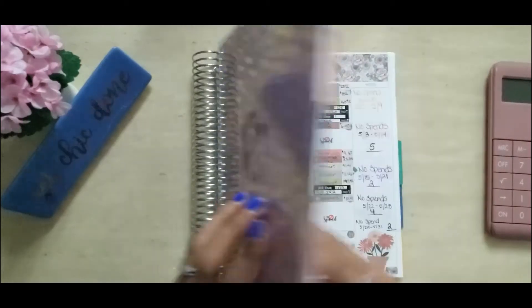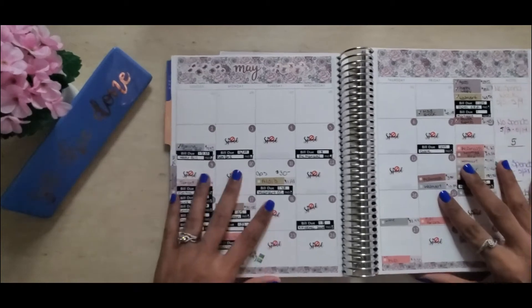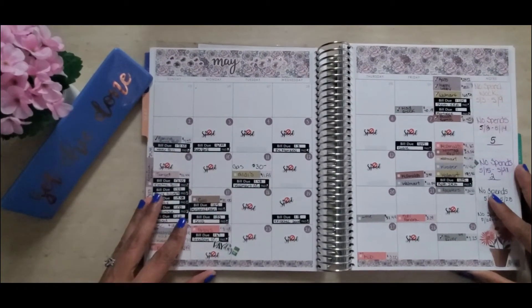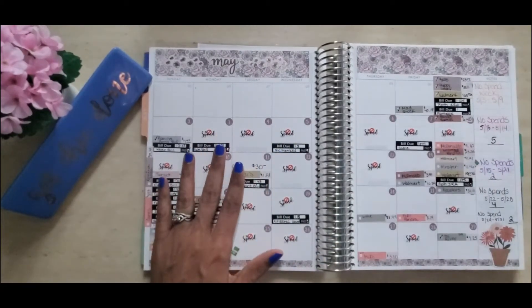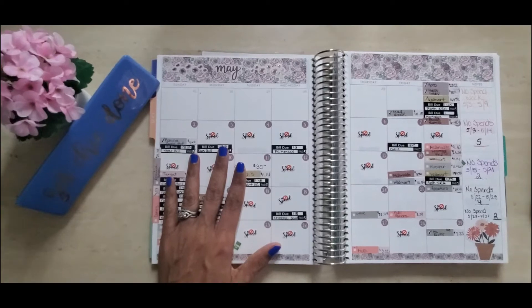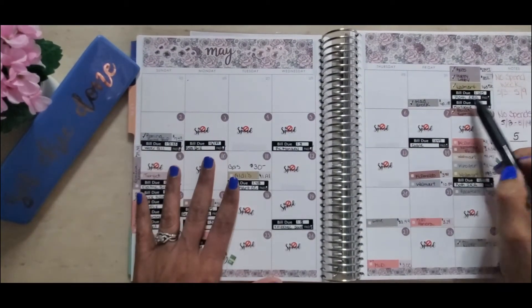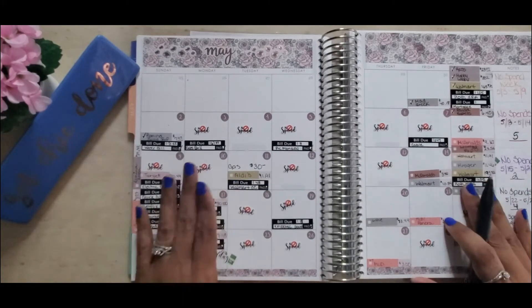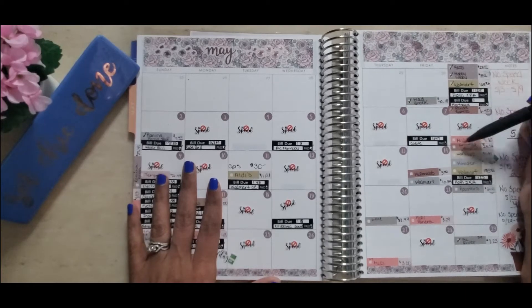What I want to do is go to my calendar view real quick. I'm going to check to make sure that I have checked off all my bills — I know I've paid them all, but I just want to confirm they've all been checked off. Okay great, they have all been checked off.